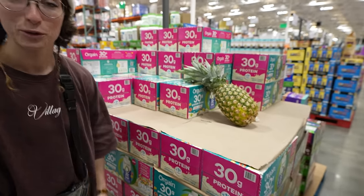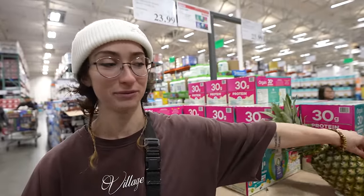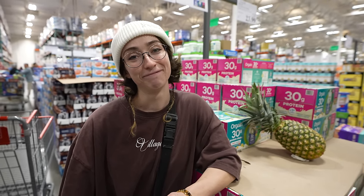Since we're like fitness lifestyle oriented and whatnot, we're gonna start at the protein supplements. You don't need any of these things, but if you like them, then you like them. Why not, baby? Let's go.